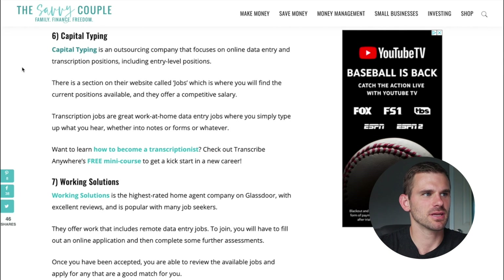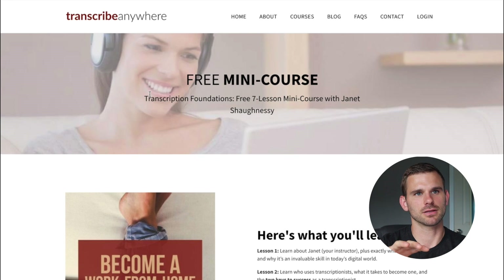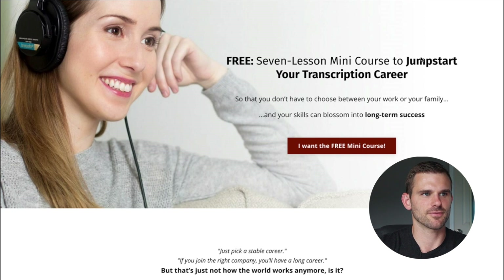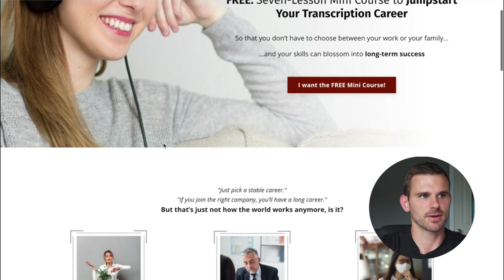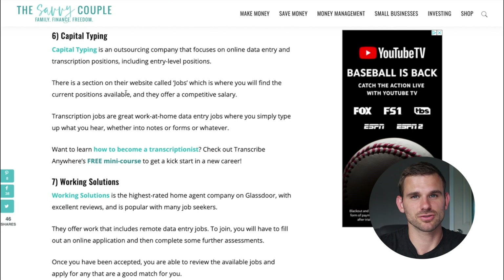Number six is Capital Typing, an outsourced company that focuses on online data entry and transcription positions including entry level. Now that I mentioned transcription — there is a free mini course if transcription is something you're really looking to do. It involves listening to audio or watching video and typing the exact words. The free mini course from Transcribe Anywhere will help you learn how to become a transcriptionist and create an entire career out of it.